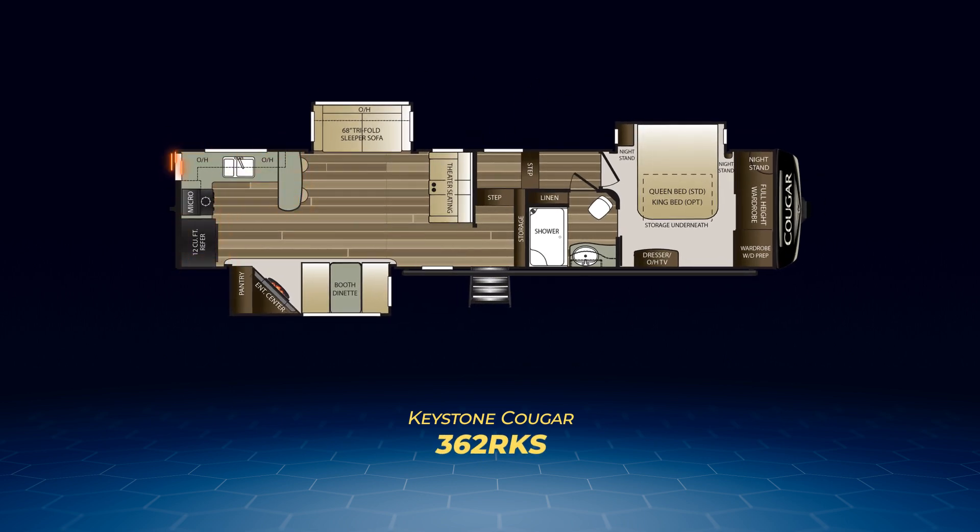Want a mid-profile for the camp cook? Check out the 362RKS. It has its back wall covered with the kitchen, and then some, as the kitchen extends up the side and adds additional counter space along with a pair of bar stools. A tri-fold sleeper sofa sits in its own slide-out, while across from it you'll find another slide-out with a booth dinette and entertainment center with fireplace, angled for those in the theater seats to enjoy.